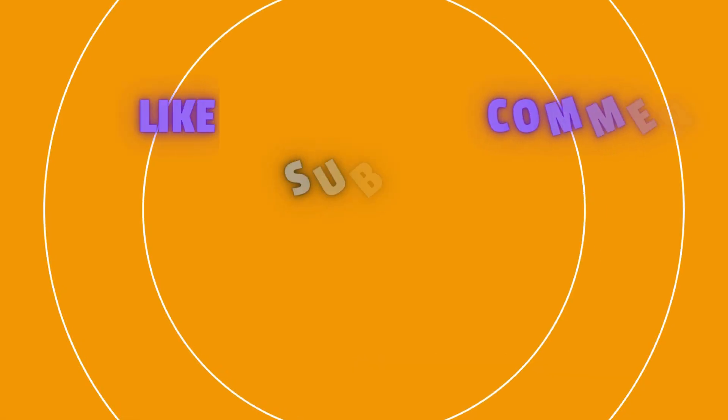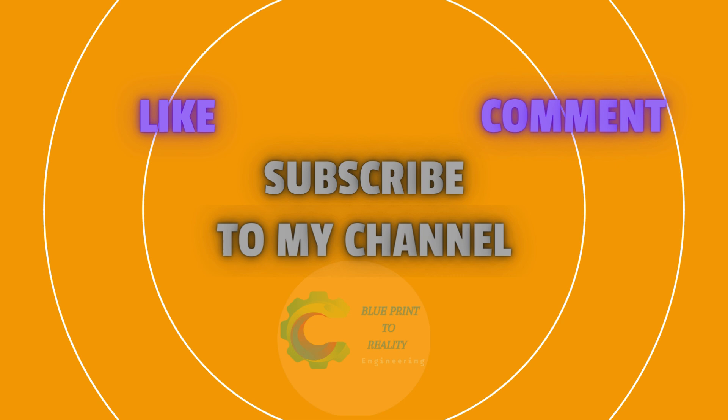Thanks for watching Blueprint 2 Reality. Don't forget to like, subscribe, and hit the bell for more engineering insights and solutions.